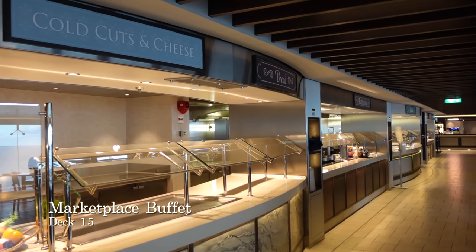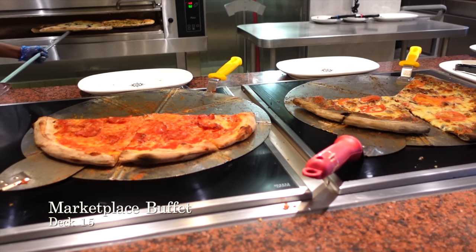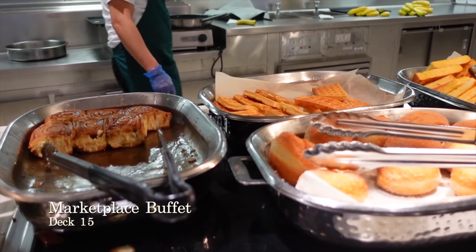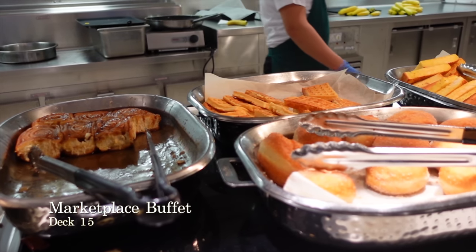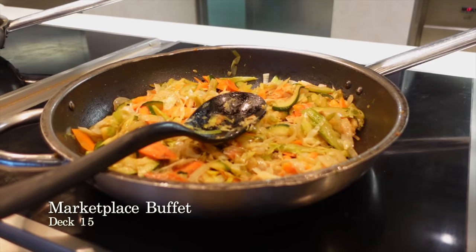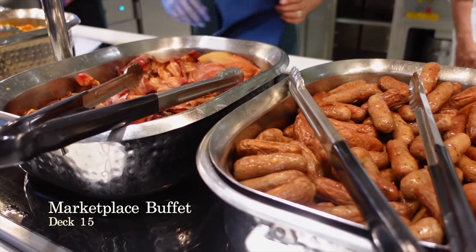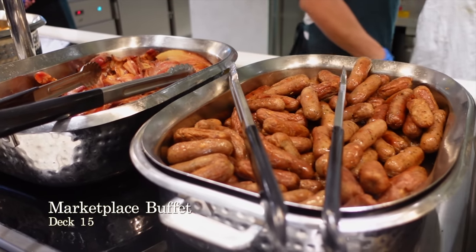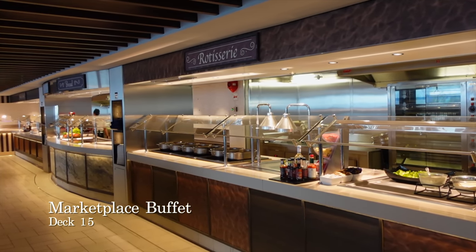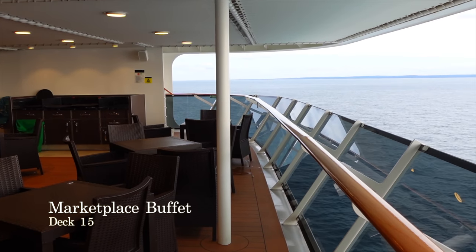Welcome to the Marketplace Buffet, one of the largest buffets we have ever seen on a cruise ship. This venue is open for breakfast, lunch, dinner and late night snacks which are available until the early hours. The variety of food on offer is extensive, ranging from the very best Italian cuisine as you would expect from an Italian cruise line like MSC to international dishes from America to China. The Marketplace Buffet is totally free and you can help yourself to as much as you like, whenever you like. You'll also be glad to hear that there is an outside terrace for you to eat alfresco, giving you the opportunity to take in those sea views as you dine.